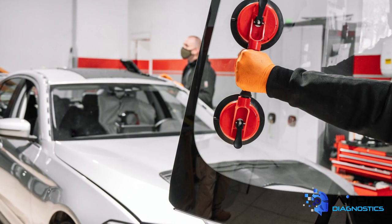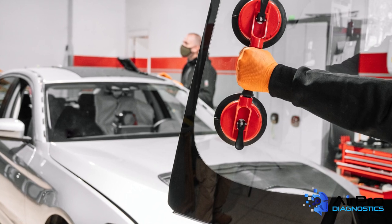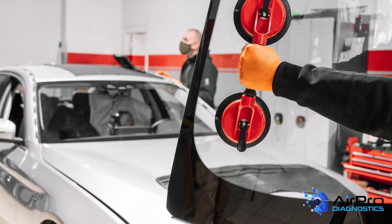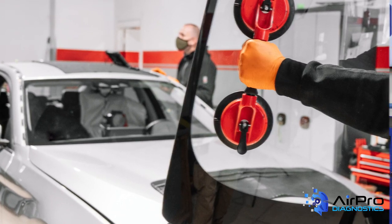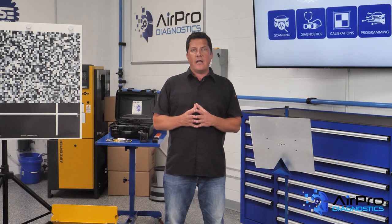Another factor for newer vehicles is the fact that it takes the aftermarket industry time to catch up in reverse engineering or attempting to copy the manufacturer's specifications. For the auto glass industry, there is another benefit to OE glass.